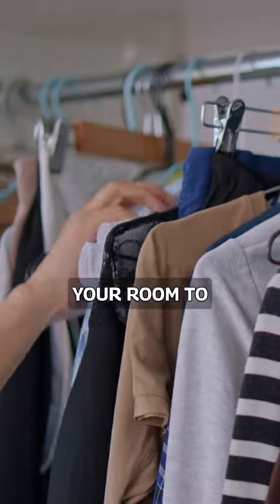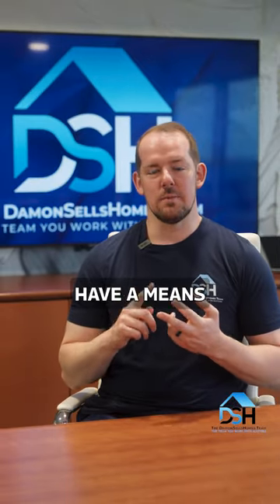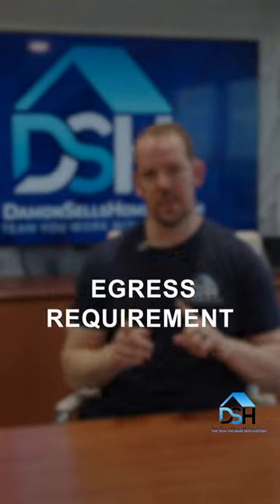What is a legal bedroom? Contrary to popular belief, you do not need a closet in your room to make it a legal bedroom. However, what you do need is at least 70 square feet, and you need to have a means of egress — two forms of egress: one to the outside and one to the inside of the house.